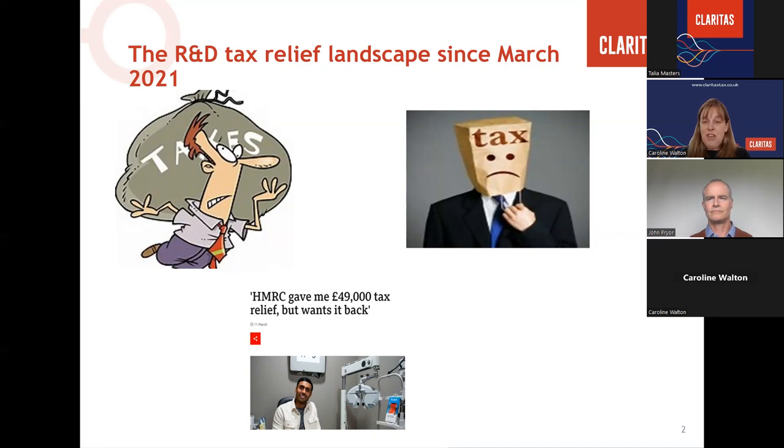The merged scheme provides some simplicity as the same rules apply to companies of all sizes, unless it's an R&D intensive loss-making SME claiming under the ERIS scheme. Unfortunately, HMRC's concerns about the high level of fraud and abuse in R&D tax relief continue, and there is no end in sight to the volume compliance approach instigated by HMRC to investigate fraud and abuse of the reliefs, and importantly to target those agents responsible for perpetrating it. We've got 38 slides to go through and there's not enough time to provide worked examples of how claims will be calculated under the new schemes.